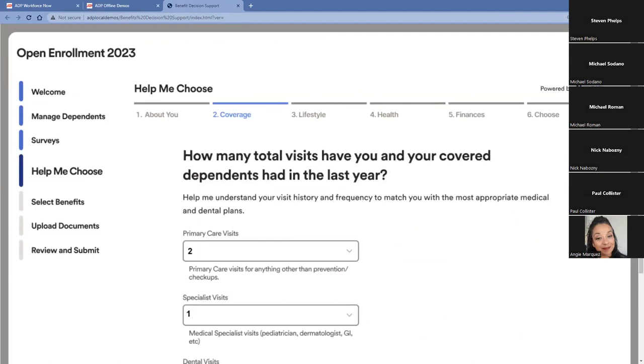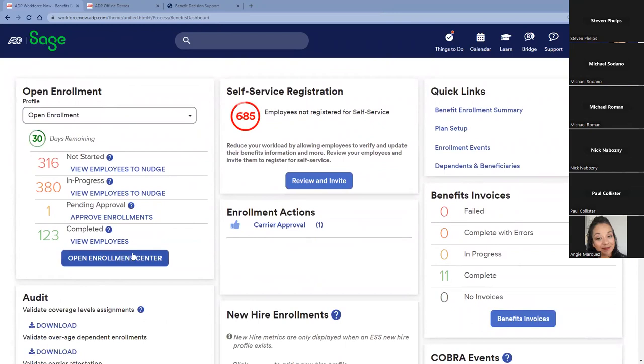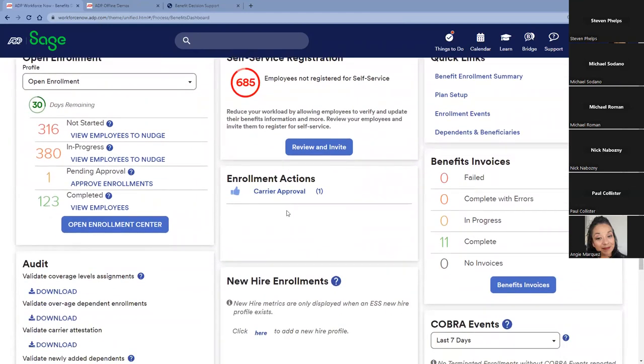We also ask different lifestyle questions and help the employee choose, providing them with a soft landing. They can upload documentation for evidence of insurability, then review and submit, with the ability to see benefits statements directly in their inbox. From a practitioner's standpoint, we provide access to a benefits dashboard showing the full open enrollment. With 30 days remaining, I have 316 employees that haven't started, so I can nudge them through the system with a reminder. We also have the ability to communicate with carriers through EDI file feeds or APIs, sending enrollment data directly to the carrier so you don't have to manually enter that information.